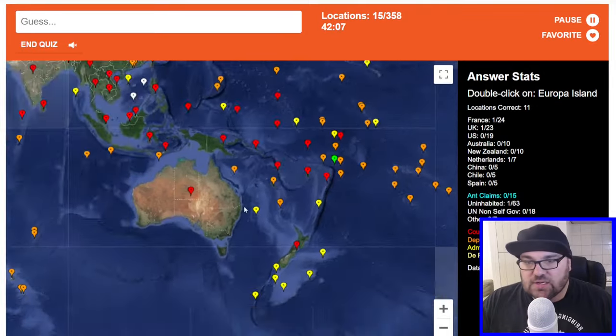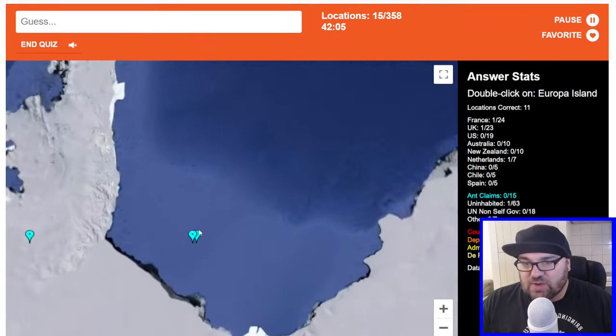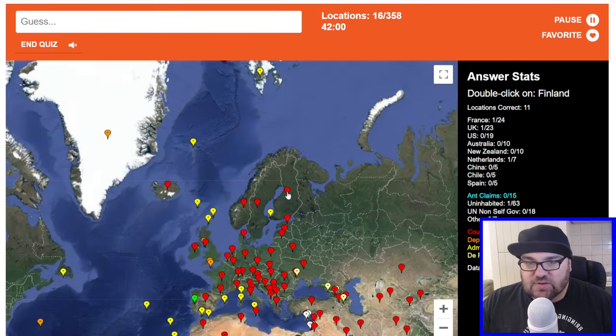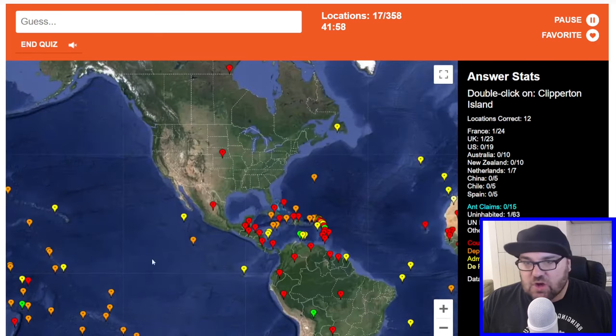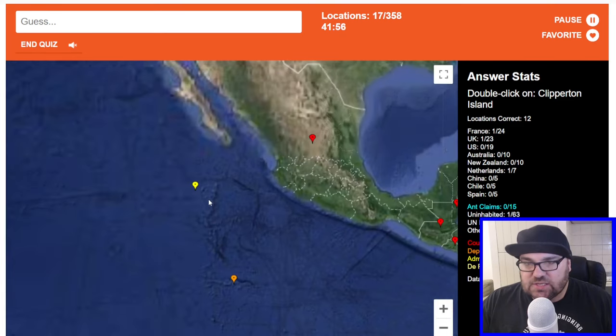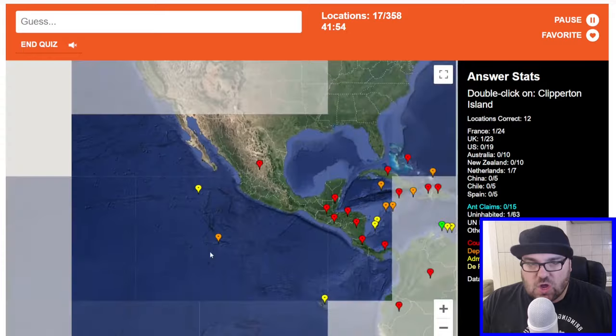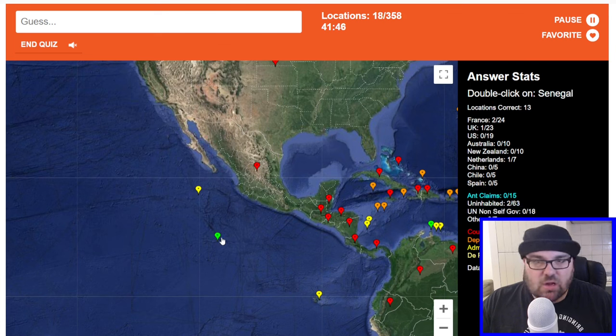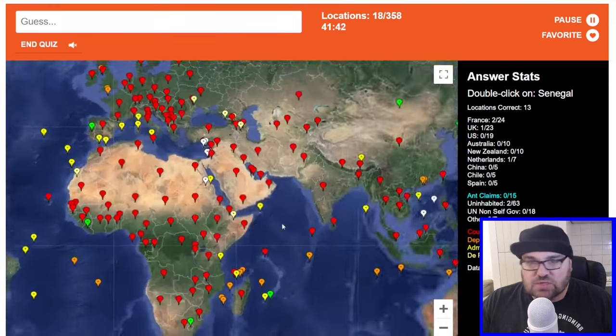Europa Island — again, I don't know. Let's just go back to this island we clicked on before, it's going to be right at least once. Finland. Clipperton Island — this is just to the west of Mexico. I'm going to guess it's this one here because this is an administrative division, so it's probably a Mexican part. Clipperton Island was correct. Let's do Senegal.